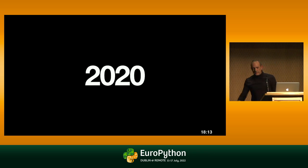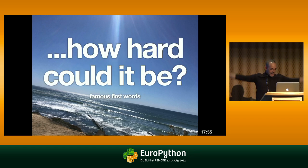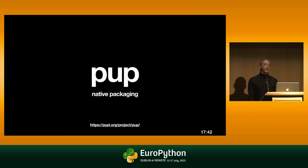Move forward another year, and that's Tiago back home in his sunny Portuguese beaches. I dared say the famous first words of many open source volunteer projects: 'How hard can this be?' So this one August, at one in the morning — what was I thinking? — I said, 'Let there be Pup.' And I created Pup.